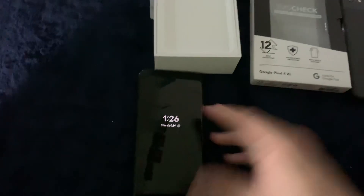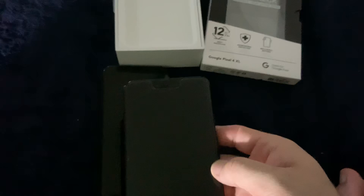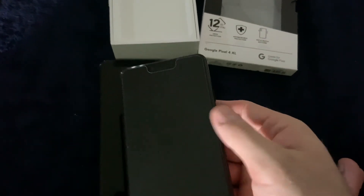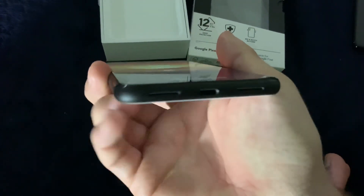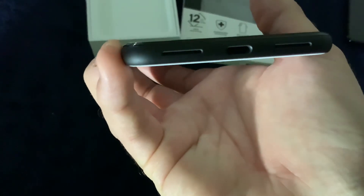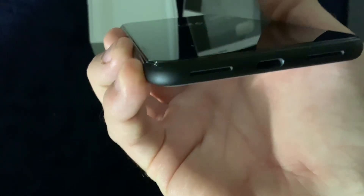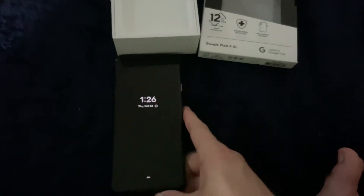We're rolling into 10 minutes now so I want to cut this off pretty quick. On the Pixel 3 you can see the screen actually curves a little bit and the glass curves off to the side. With this guy it's almost perfectly flat — straight all the way to the edge with just that small curve down to the bezel. There is no curved glass this time, which is absolutely awesome.